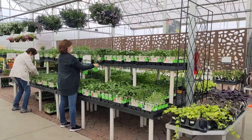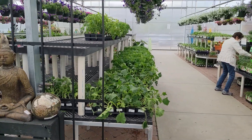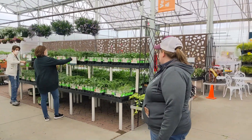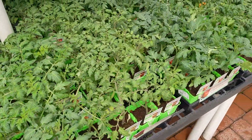Tomatoes are here and peppers and lots of herbs. Everything naturally grown — not all certified organic, but naturally grown. All kinds of other things too: cucumbers, melons, everything. Starting now, but more and more will be coming.